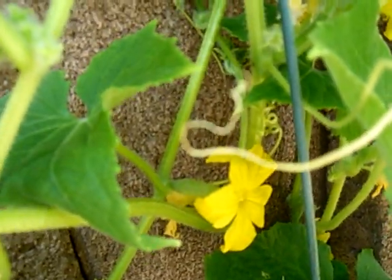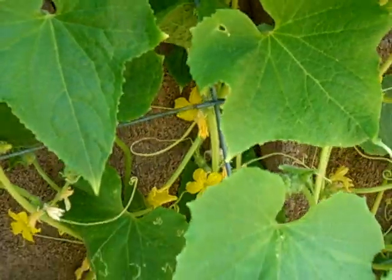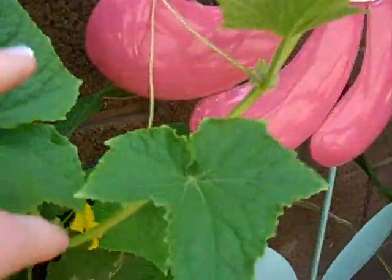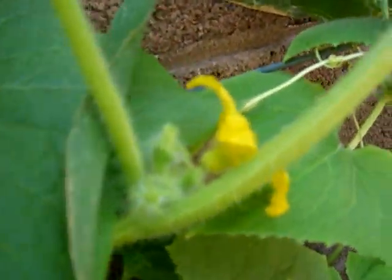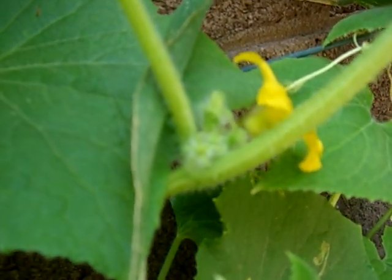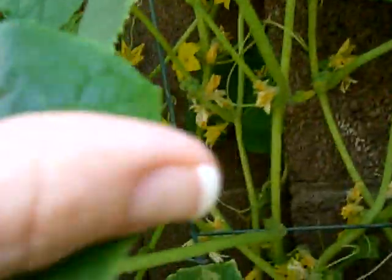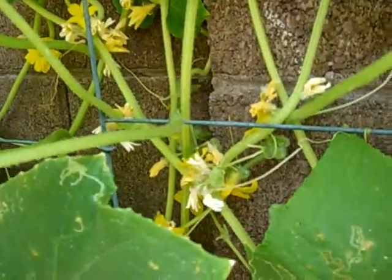I tried to hand pollinate myself — I just took a paintbrush and stuck it in a couple of the male flowers and then tried to put the pollen into the female. Here's a good male right here: you can see it doesn't have the little cucumber-looking fruit behind it, it's just regular. Look at all these — tons of flowers.